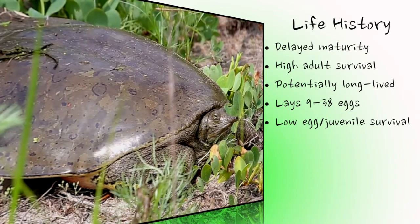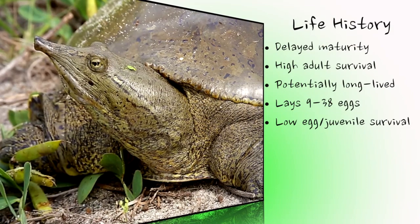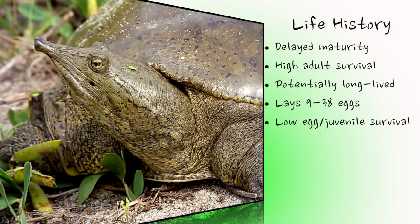The spiny softshell's long life, delayed maturity, and low egg and hatchling survival make it quite vulnerable, as any additional mortality due to humans will have a significant impact.